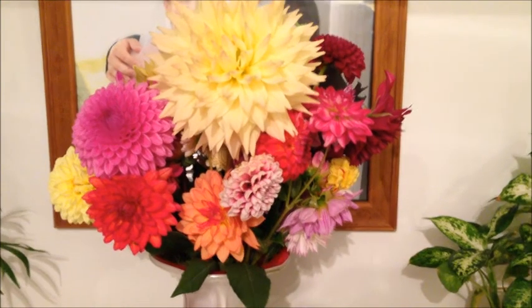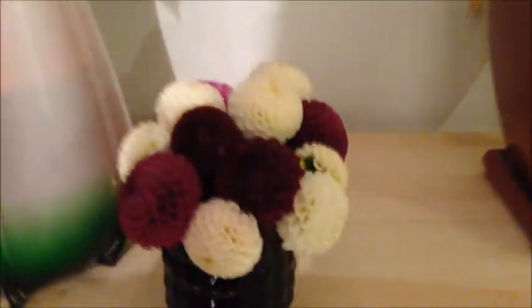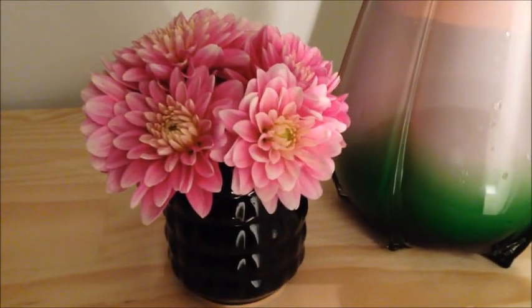We were definitely some of the youngest people there — all the oldies were there but that's all right! Did you have fun, Michael? It was as good as it could be. These are our final flowers that we got from Dahlia Haven — these are the little pom pom ones in a little vase and just some pink ones in a vase.